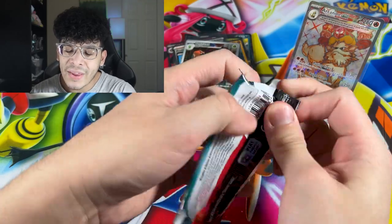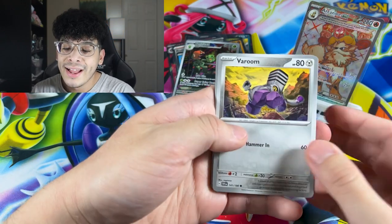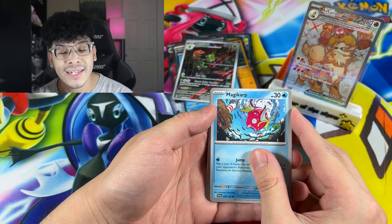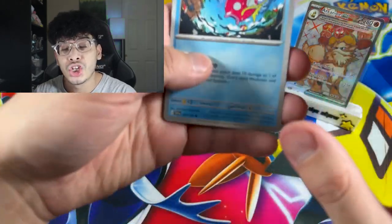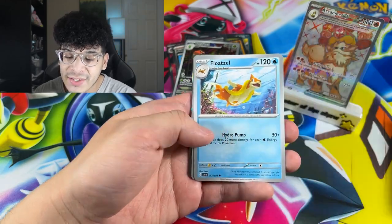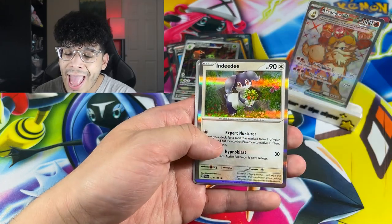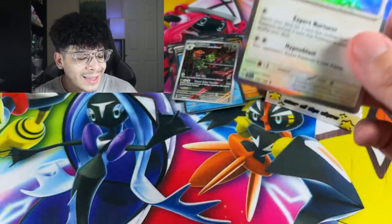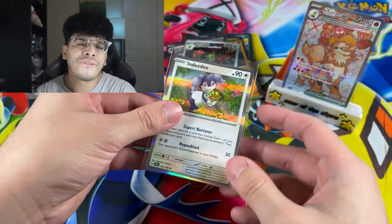We got two packs left in the booster bundle — let's see if we can get another special character art. From the last pack, we got a Team Star Grunt, a Pawmo, a Starly, and we got the Dondozo holo — a classic holographic, everybody.